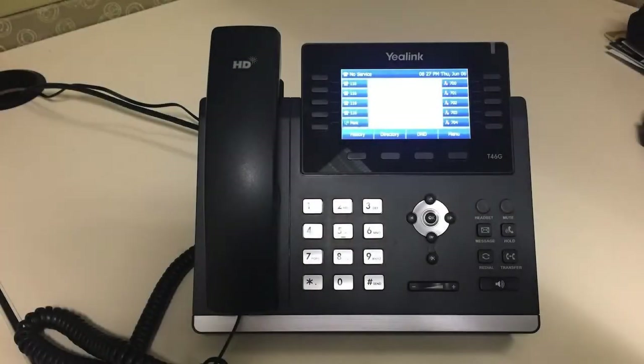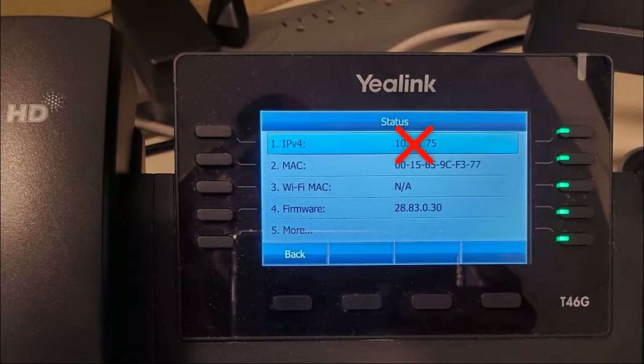If you have rebooted your phone and verified the connections but the phone still does not work, press the OK button in the middle of the silver colored ring. If your phone does not display an IP address, contact your IT support person.